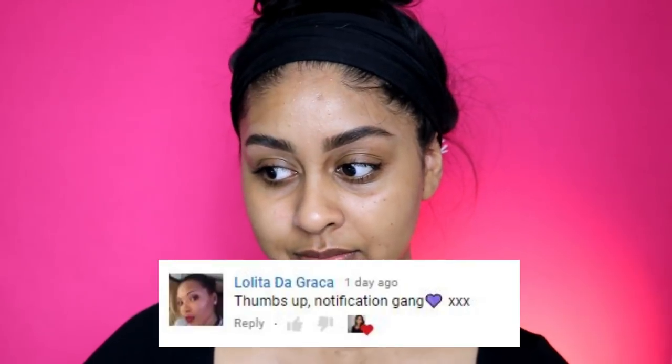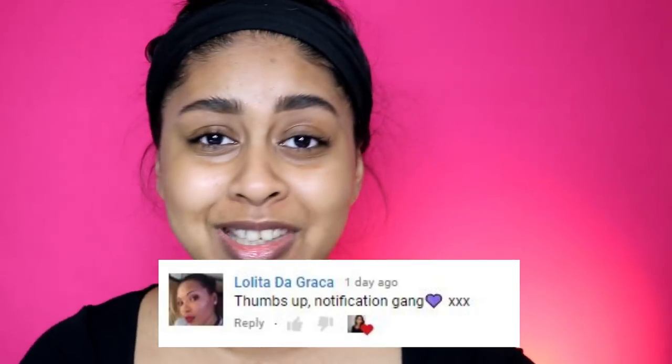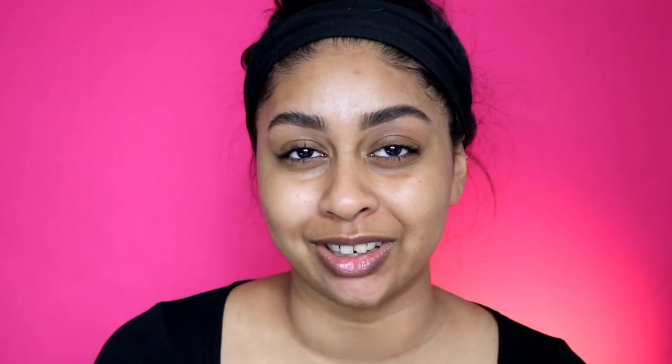Before we go on to the video, I'm going to do my post notification shoutout as always. I really want to start putting the comments on the screen because I think that makes it so much better. Today's shoutout goes to Lolita de Graça - I hope I'm saying that right - thank you so much for the love! If you want to get one next time, all you have to do is subscribe, press the bell button so you get notified every time I post, and let me know in the comments when you've done so.